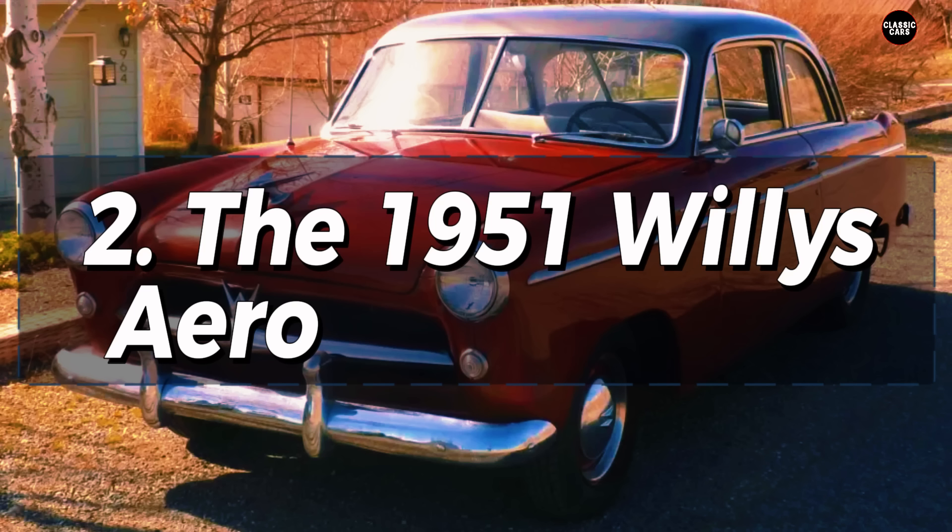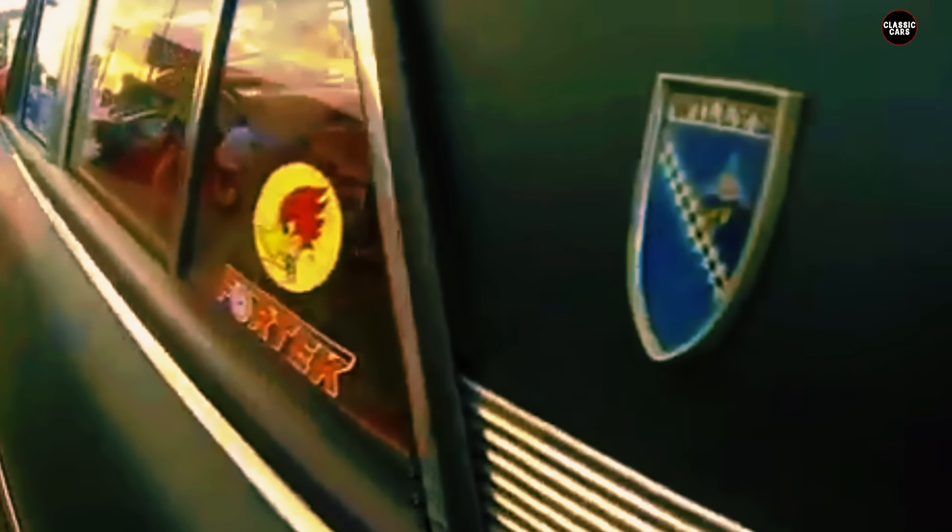The 1951 Willys Aero was an ambitious attempt by Willys-Overland Motors to carve out a space in the competitive post-war automotive market. Known primarily for their rugged military Jeeps, Willys ventured into the passenger car market with the Aero, aiming to produce a compact, affordable vehicle that could stand toe-to-toe with bigger, more established brands. However, despite its promise, the Aero failed to deliver on several key fronts.